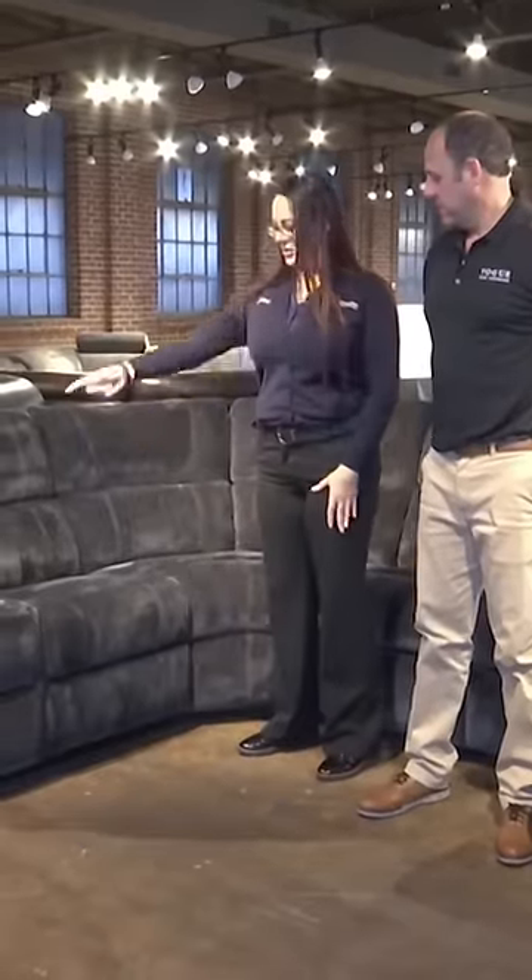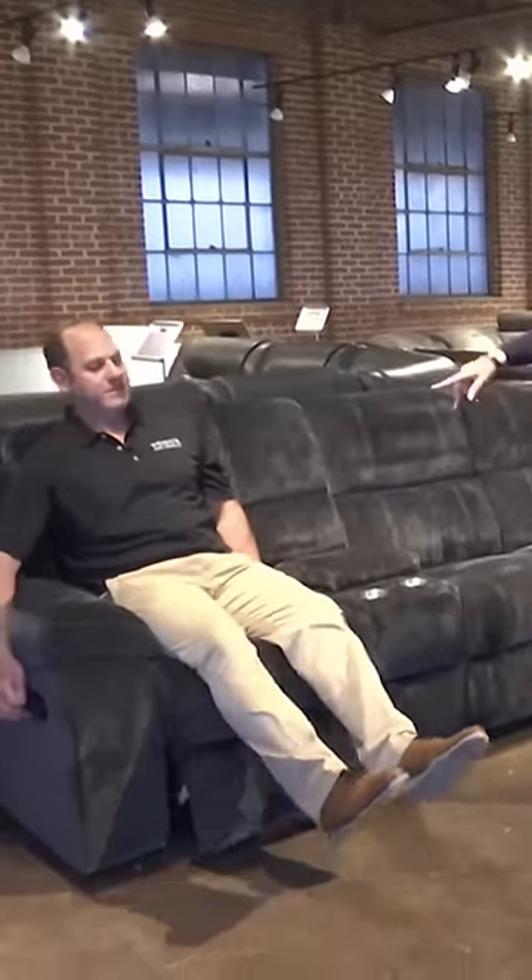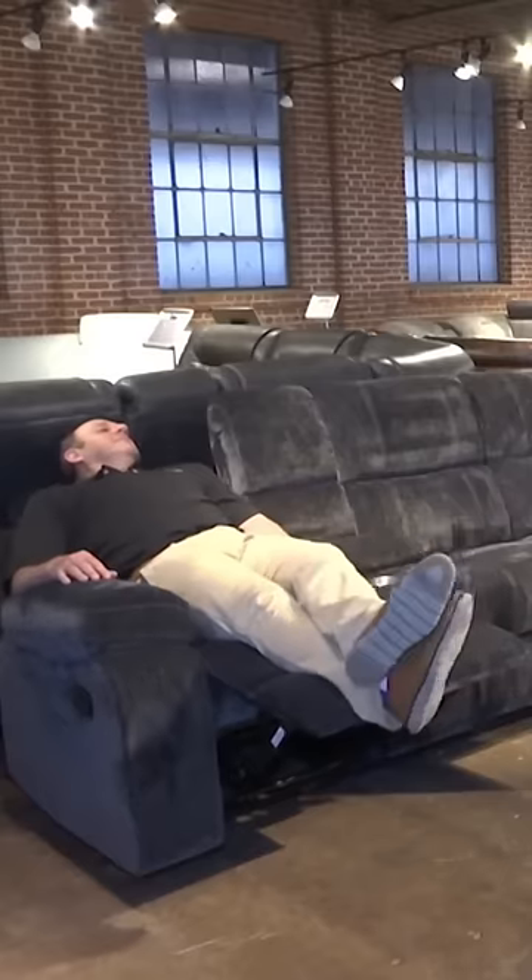We've got two recliners here. Have a seat on this recliner. Super soft chenille fabric. Go ahead and pull that lever for me. Push back, relax — it's soft, nice recliner.